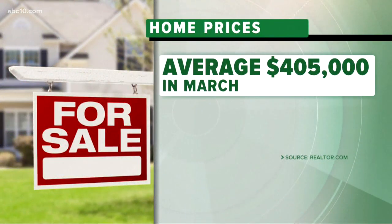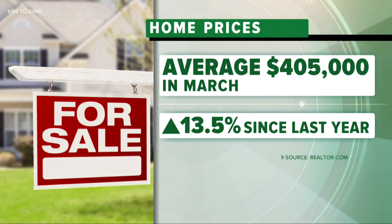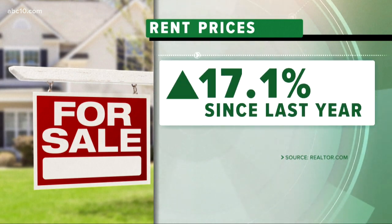Take a look. According to Realtor.com, the average home price in America hit a record $405,000 in March, a more than 13% increase from March of 2021. And for renters, rents have increased about 17% from this time last year, and demand for housing just continues to exceed supply, while material shortages and construction delays are slowing down all that production.